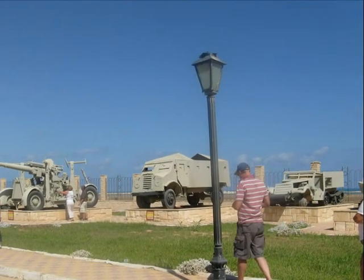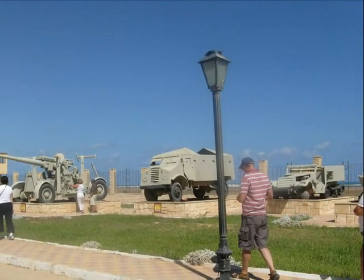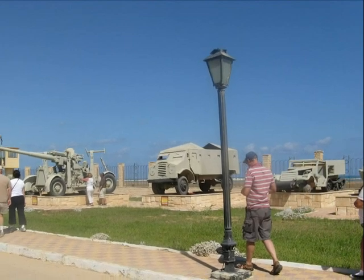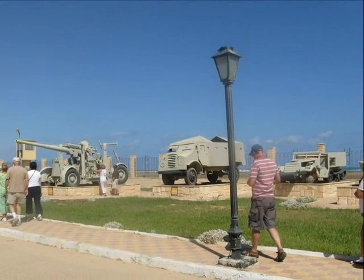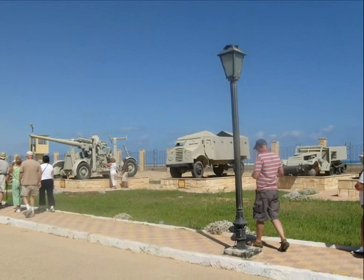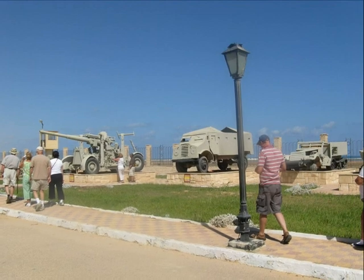A British ex-serviceman on the tour commented on the straight-barrelled howitzer, a German anti-aircraft weapon which Rommel discovered to be an excellent anti-tank gun. When shown the picture, a friend who had been at the battle of El Alamein was obviously affected. He said that gun was so damaging to the British tanks that it almost cost them the victory.